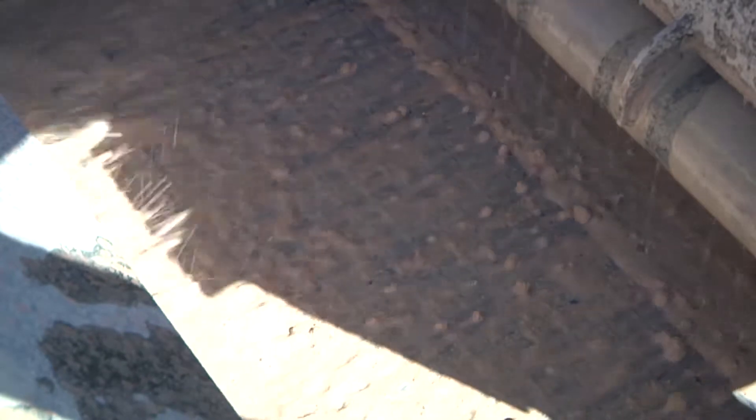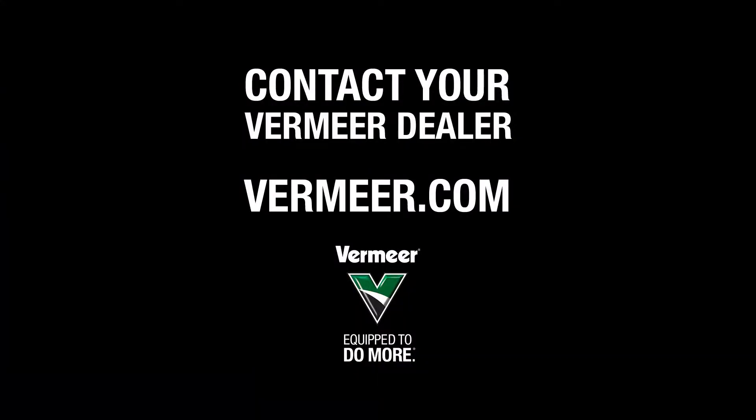For more information about the Vermeer R250C, or specifically the design of the manifold, please contact your local Vermeer dealer or visit us at Vermeer.com.